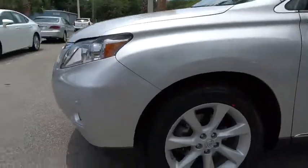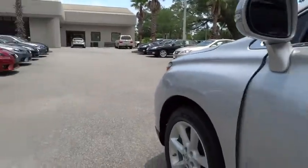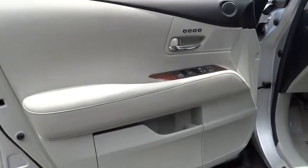Power passenger seat, CD changer, keyless entry, leather-wrapped steering wheel, driver airbag, power steering, driver lumbar, adjustable steering wheel, four-wheel disc brakes, four-wheel ABS.